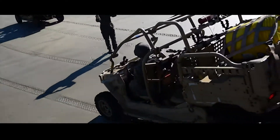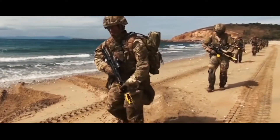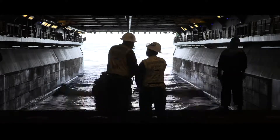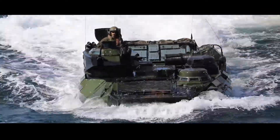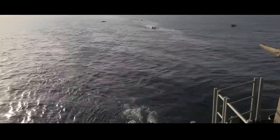We have amphibious landings, and we have various vessels at our disposal to conduct amphibious landings with. We have AAVs — Assault Amphibious Vehicles.